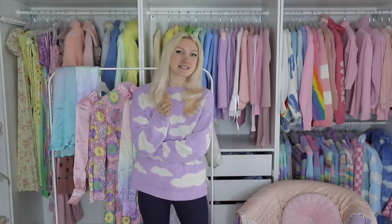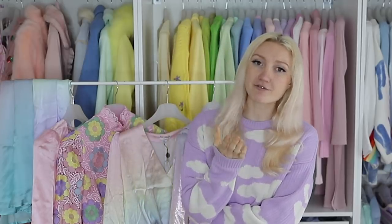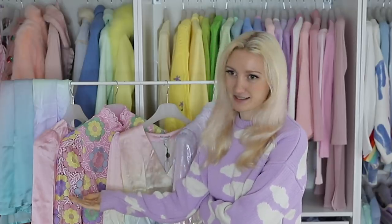If you don't know what Olivia Rubin is, you might want to click away from this video now, because once you discover the brand, you're going to fall in love, and you're going to cry because of how expensive the clothing is.